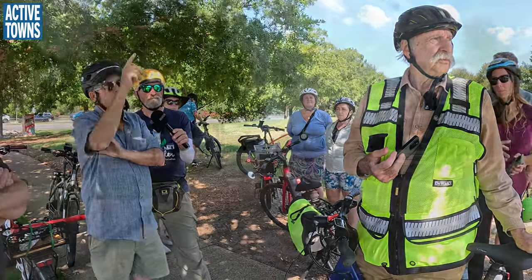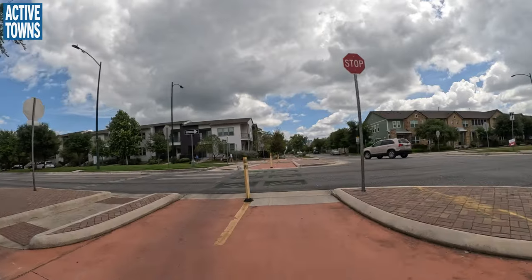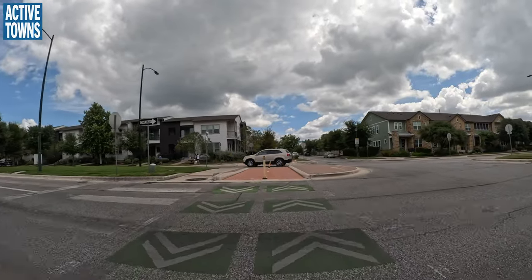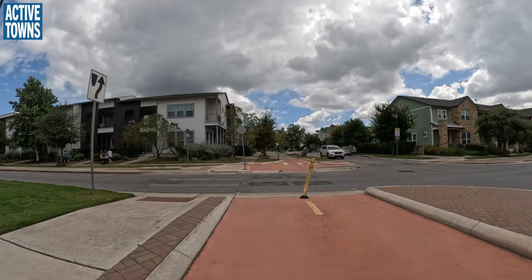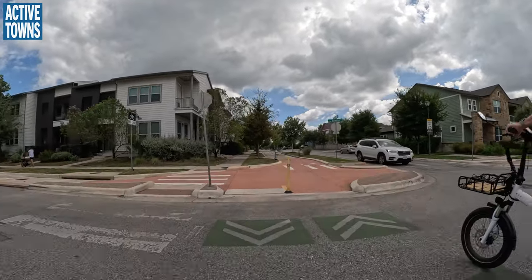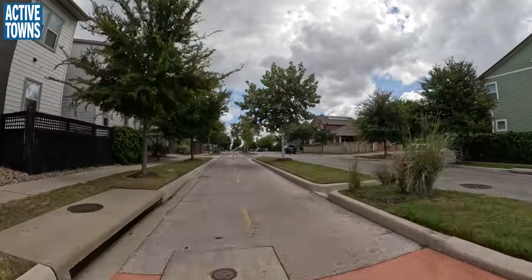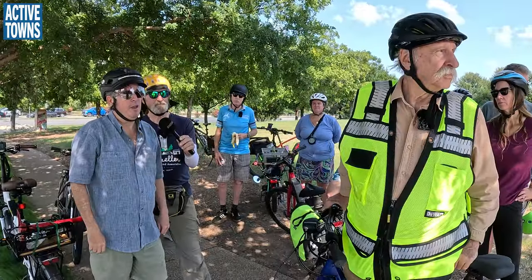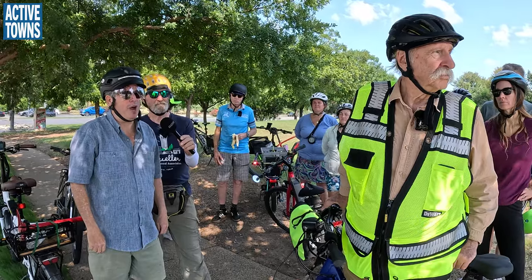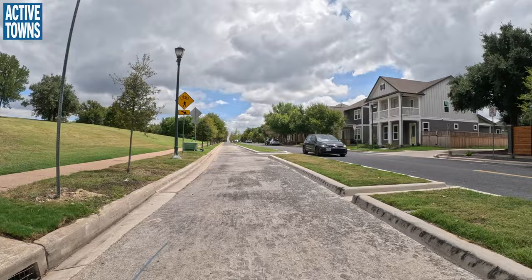When they built the other side of Zach Scott on the other side of Berkman, they put in a nice treed median with a double protected bike track on one side and thought, 'Maybe we can retrofit this.' The main thing was it meant taking parking off the north curb — there was a lot of controversy over that. Eventually they worked into a nice little compromise where they moved the parking on the other side of the bike track.